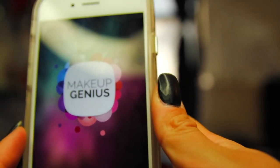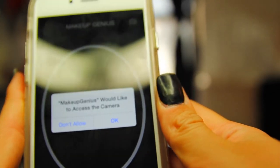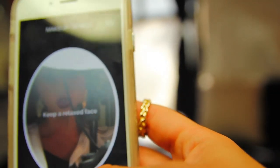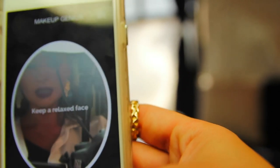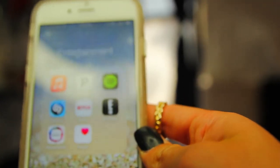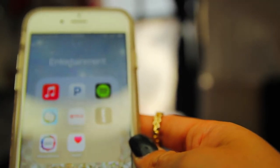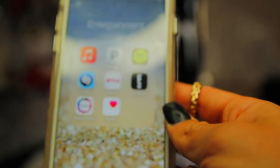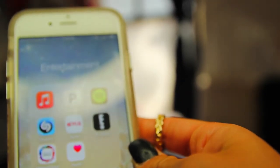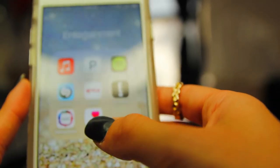Makeup Genius by L'Oreal is a really cool app. You basically scan your face and then you can apply different makeup looks, which is really cool because you can see what would look good on you. So say you want to try red lips but you're not sure if it's going to look good on you - you just upload your face on there and try on red lipstick to see what it's going to look like.